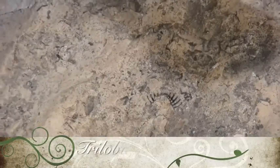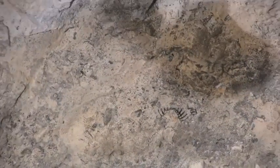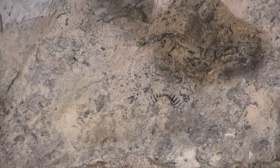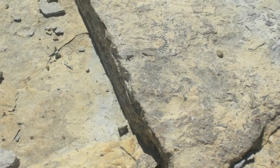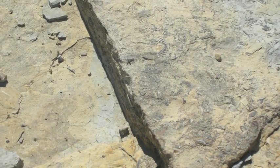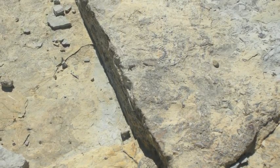Shown here is a trilobite's tail. Trilobites are extinct arthropod predators which ate small animals on the seafloor. Trilobites were among the most successful of all early animals and flourished for 270 million years, but were nearly extinct by the end of the Devonian.